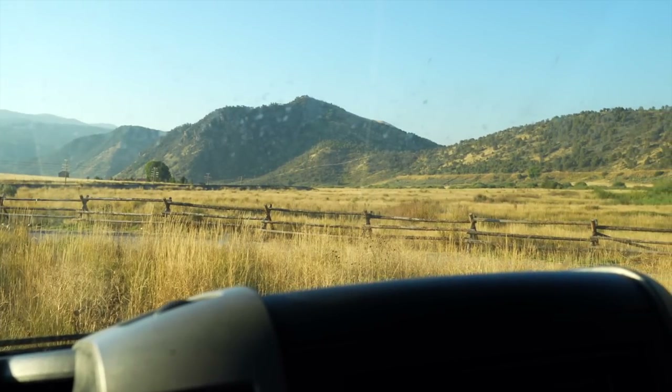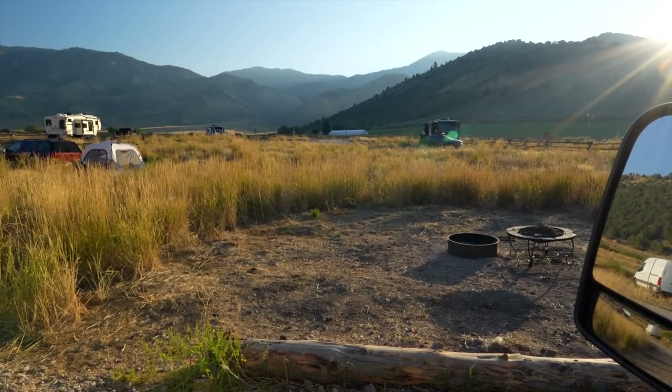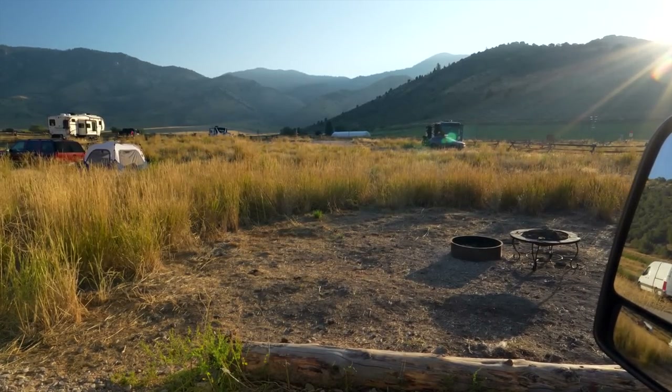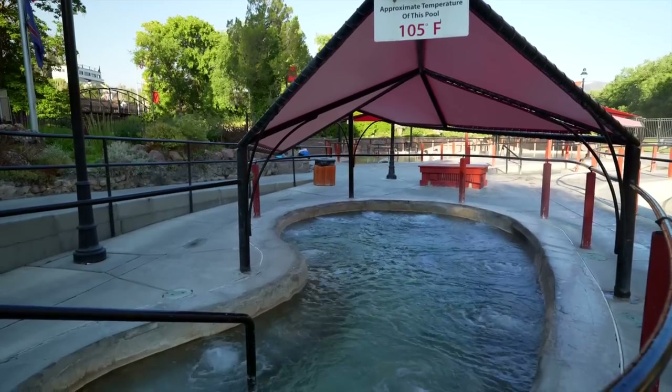This was definitely the way to go. There's like no one here this morning. Last night our campground was super beautiful — great views, free. And it's super close to town, but it was right next to a railroad, so we were woken up a few times by train horns. It was a little bit noisy, but this makes up for it.